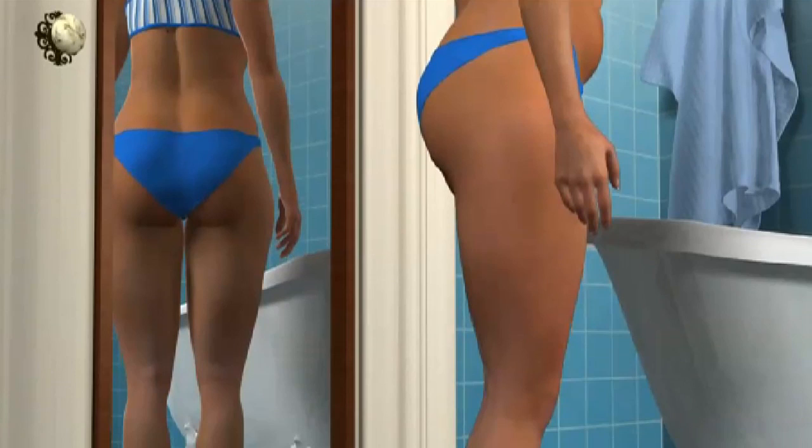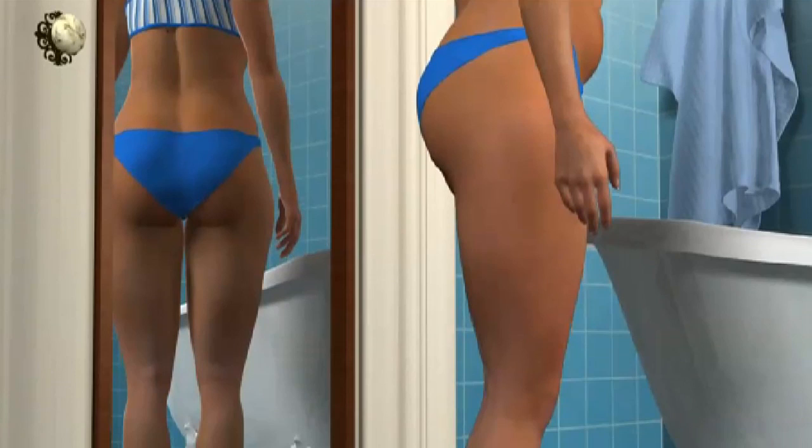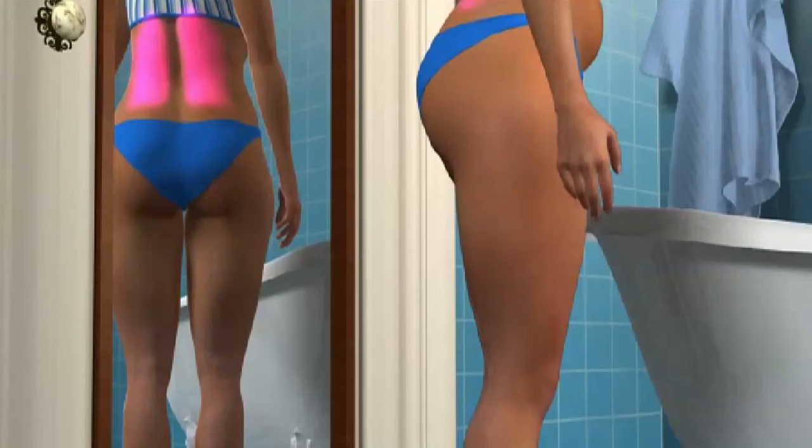We can perform liposuction on virtually any part of the body. The most common areas are the belly, the flanks, the back, the arms, and even under the chin to help improve the contour of the neck.